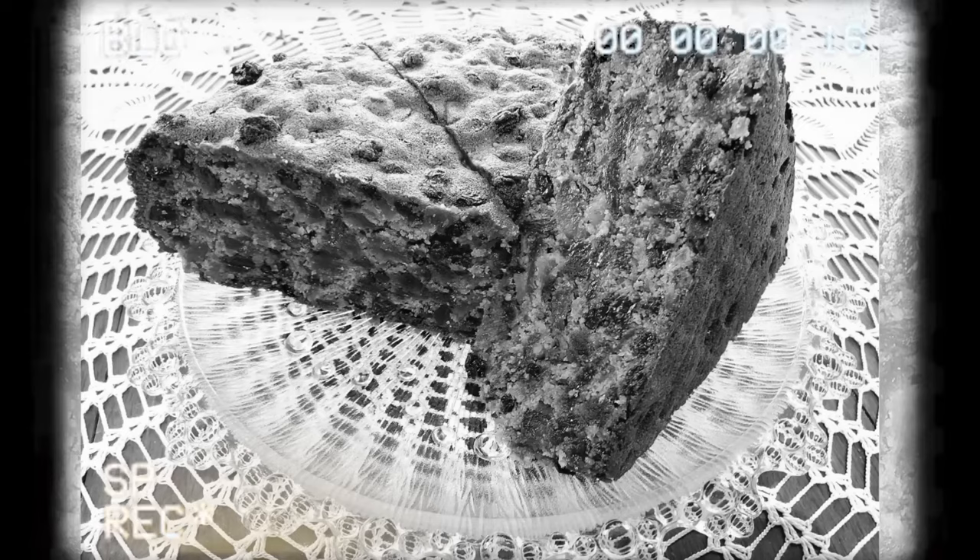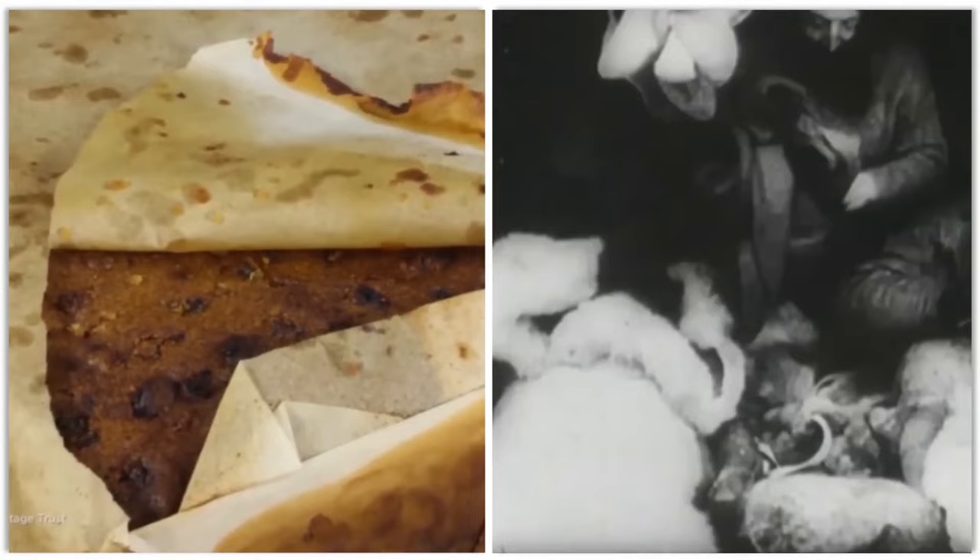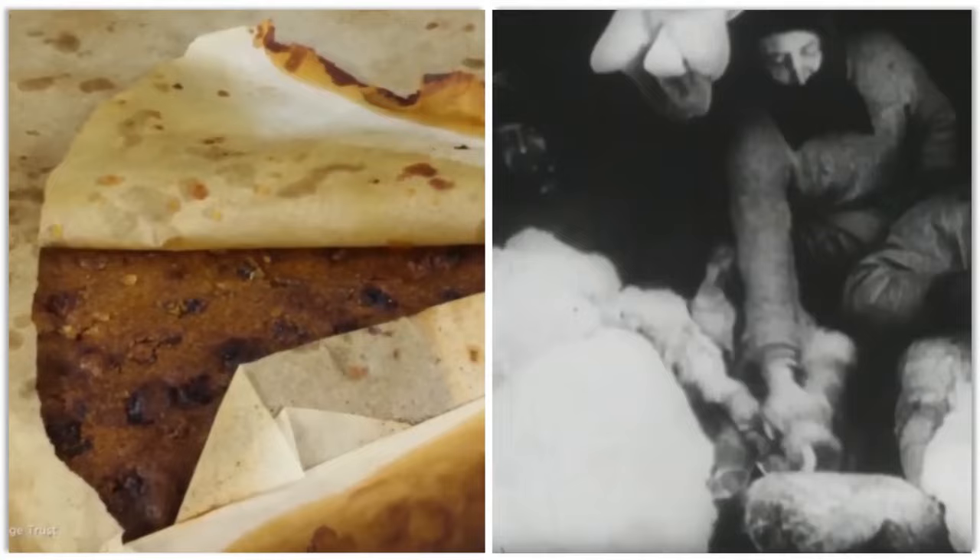Finding this fruitcake is like stumbling upon a time-machine dessert. It gives us a taste — pun intended — of what life was like for those brave explorers who roamed the icy wilderness a century ago. But that's not to say we recommend taking a bite. Sure, it might be edible, but who knows what a 100-year-old fruitcake would taste like?